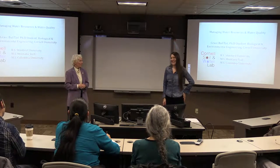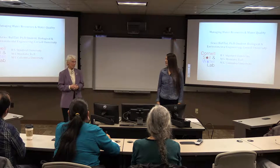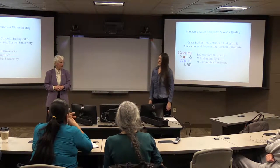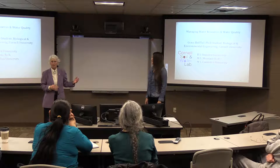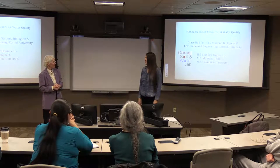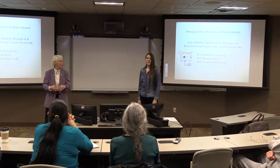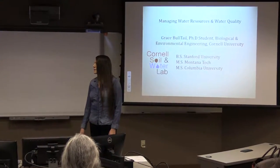She was a Sloan scholar in the project engineering management master's program, and she got her MS from Columbia in a water-related field just a couple of years ago. She's working on finishing up her Ph.D. at Cornell. She is Crow, grew up outside of Billings, and comes back to Montana every so often. The floor is yours, Grace, to talk about managing water resources and water quality, including a tribal perspective.